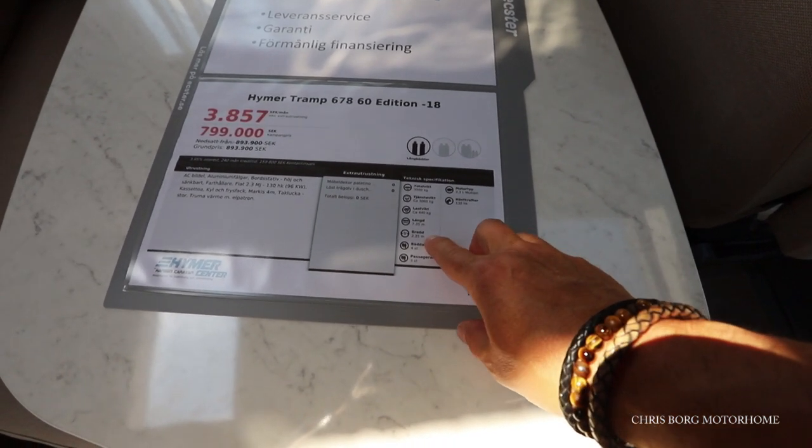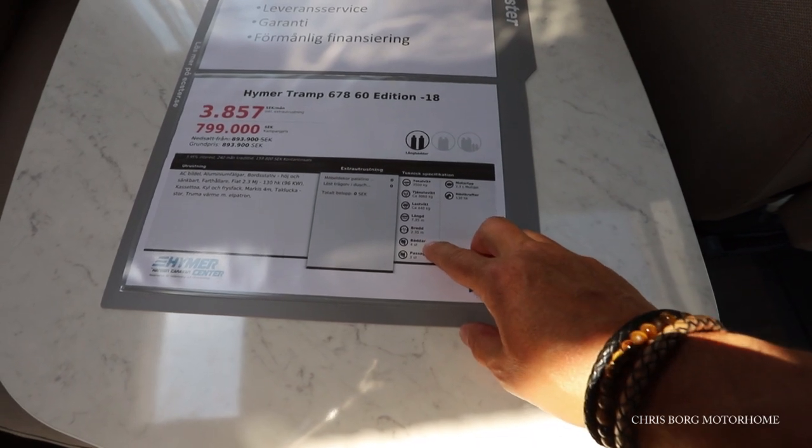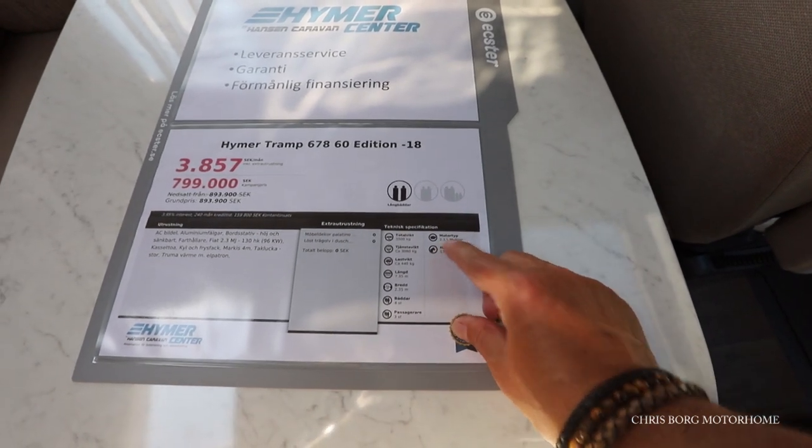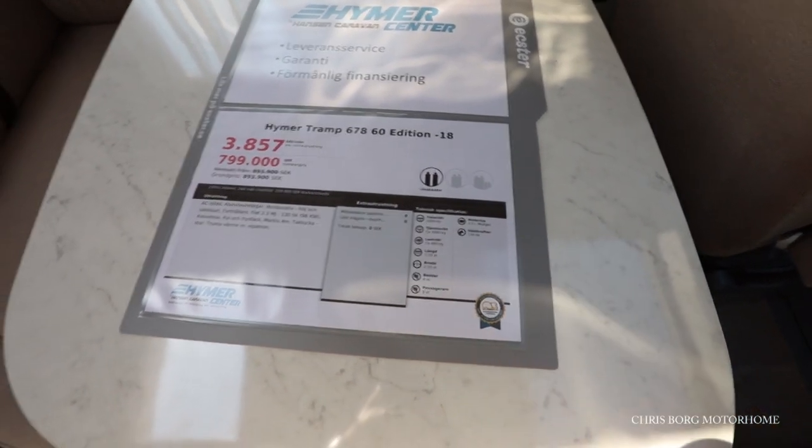It's 235 in width, 4 beds for 3 passengers. It's a 2.3 liter engine, 130 horsepower.